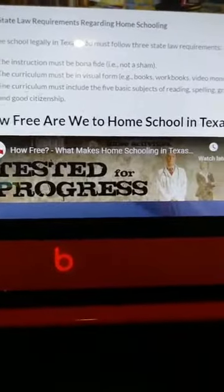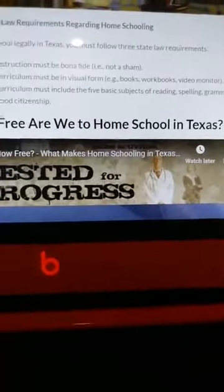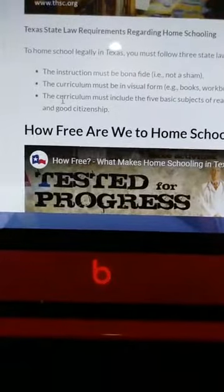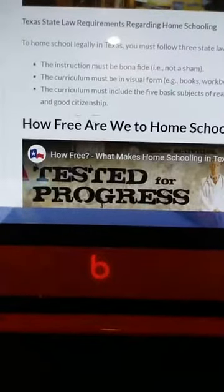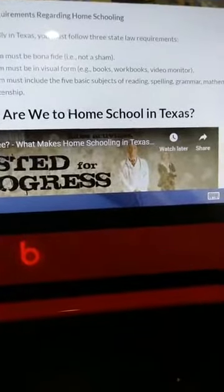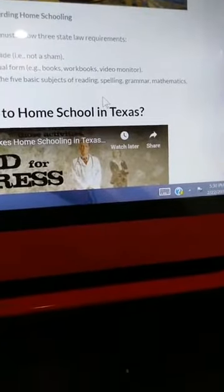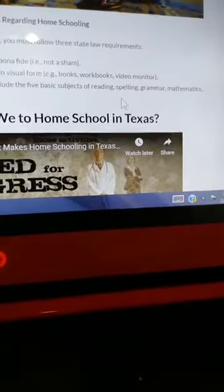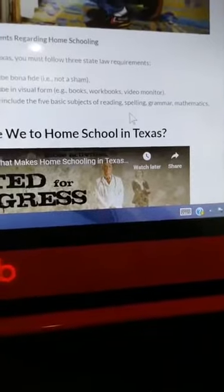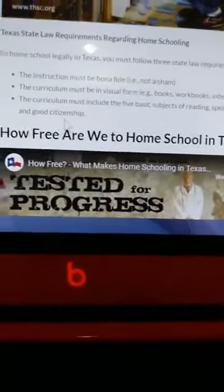The curriculum must include the five basic subjects: reading, spelling, grammar, mathematics, and good citizenship. The debate has been on what good citizenship means - basically that would be like history or social studies. Science is not required, and extracurricular activities like choir and computers are not required either, though I do teach those. The required ones are reading, spelling, grammar, mathematics, and good citizenship - which would be history or social studies.